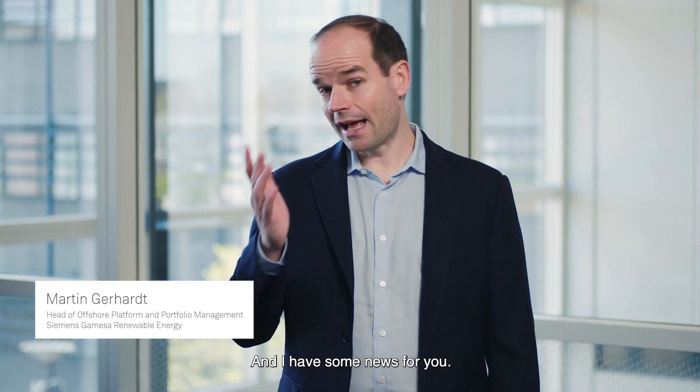Hi, I'm Martin Gerhard. I'm responsible for the offshore wind product portfolio of Siemens Gamesa and I have some news for you.